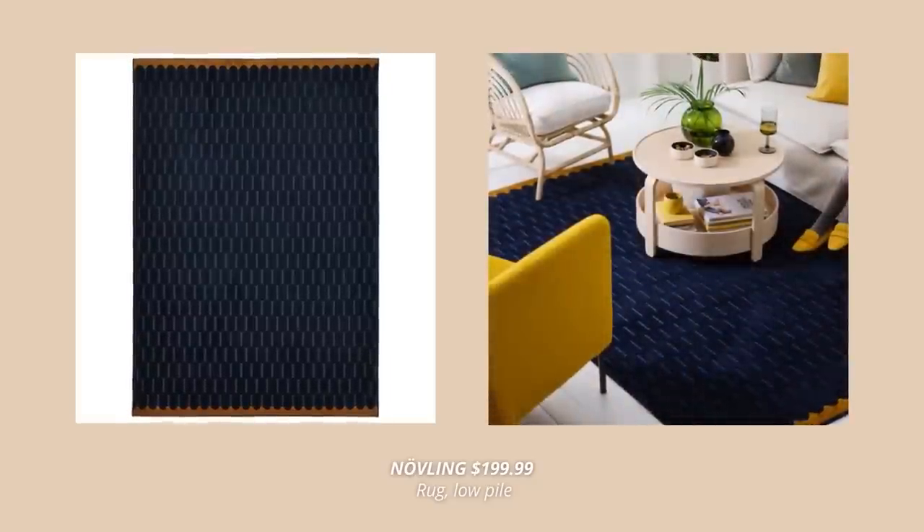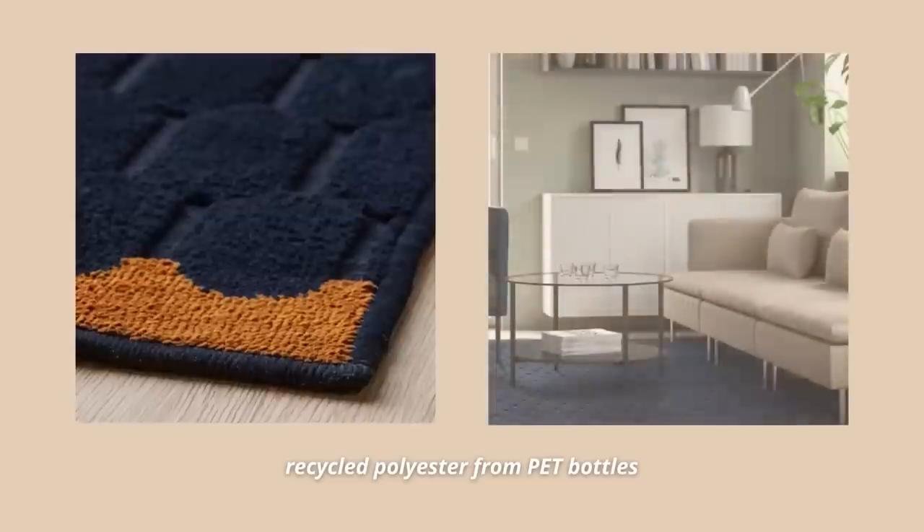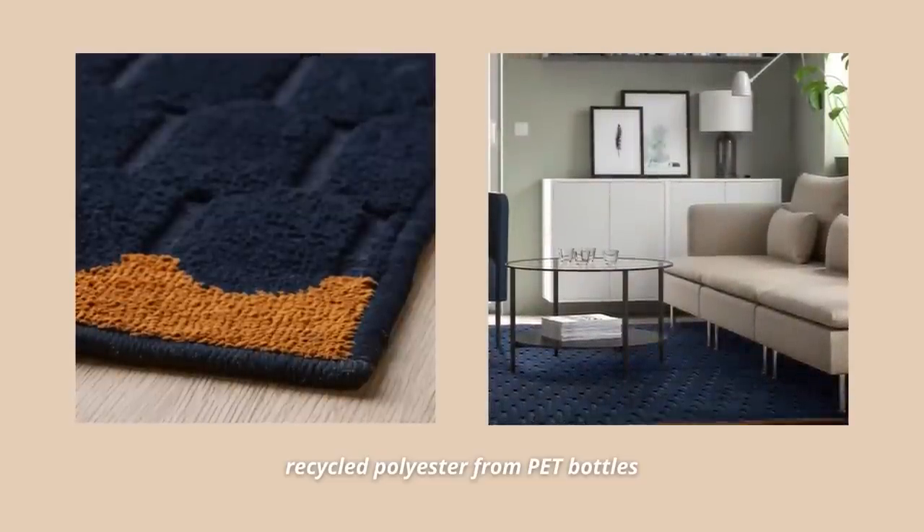And of course one for those who are into deeper tones — this new deep blue rug is such a classy piece to have in your home. What I love most about it is that this rug is durable, stain-resistant, and so easy to care for since it's made out of synthetic fibers of recycled polyester from PET bottles.